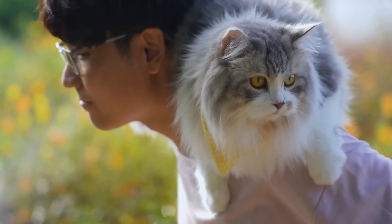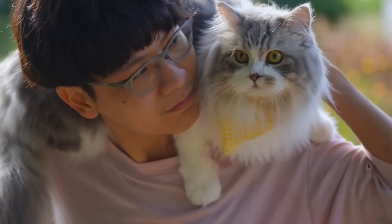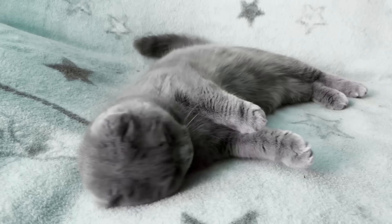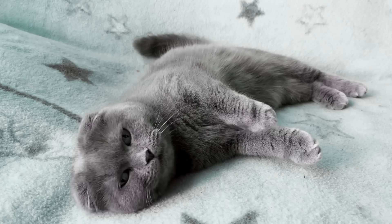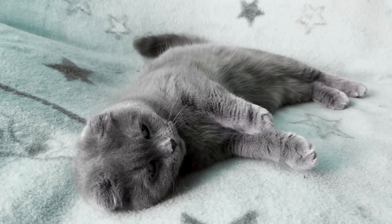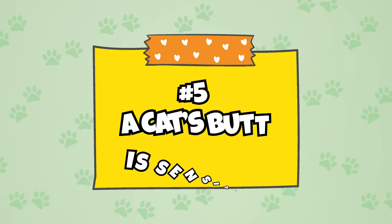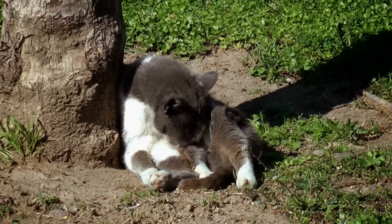Number four: cats have butt cheeks. Chances are you don't spend too much time thinking about your cat's butt cheeks, but now that you're thinking about them, you may wonder — do they even have butt cheeks? The answer is yes. Cats definitely do have butt cheeks. Even though they are slightly harder to make out since they are covered in fur, cats have the same gluteus muscles on their rears as humans.